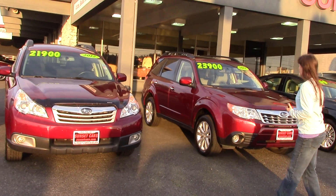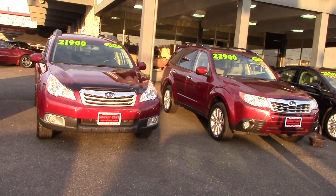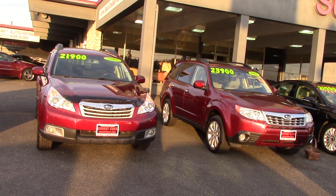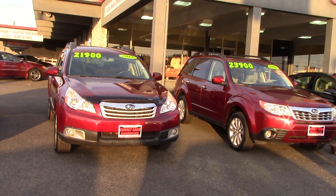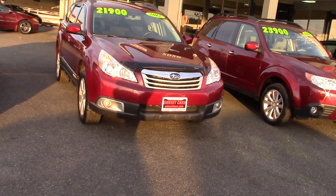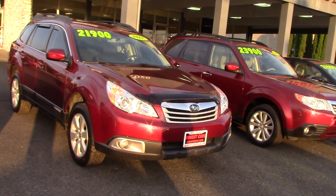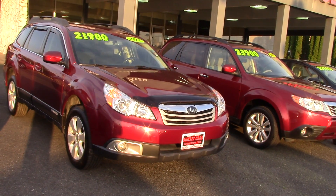This almost never happens — one will be off the lot just like that before another one has a chance to come in. But look at this, two is perfect. You can tell the difference just by the shape of the headlights; they look almost the same. I'm going to show you this one, but if you want to see the other Subaru, we'll leave a link in the description.